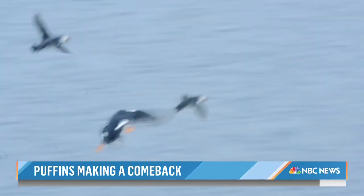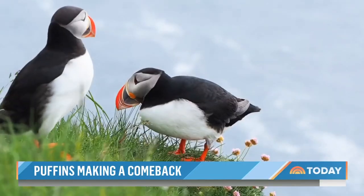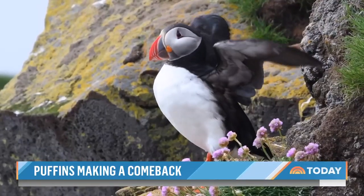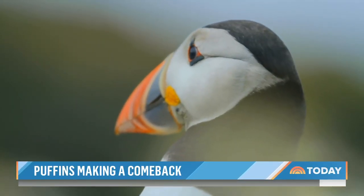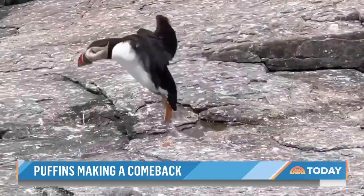Despite climate change, say researchers, protected island habitats like this give puffins the opportunity to thrive. With their black and white penguin-like bodies and their colorful parrot-like beaks, the puffins are living up to their nickname — the clowns of the sea.